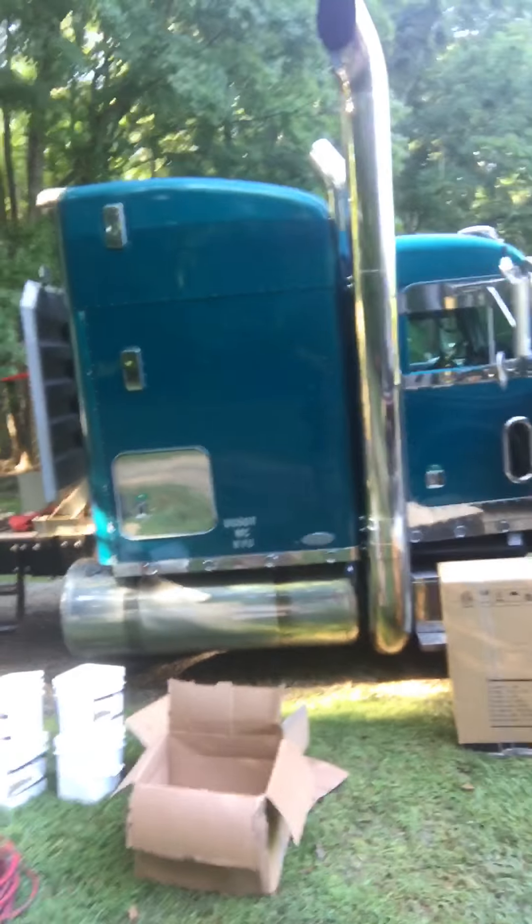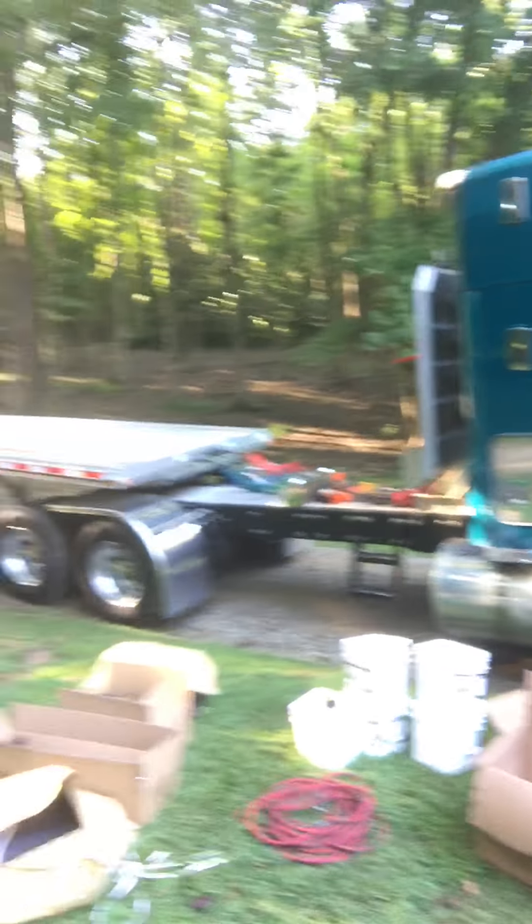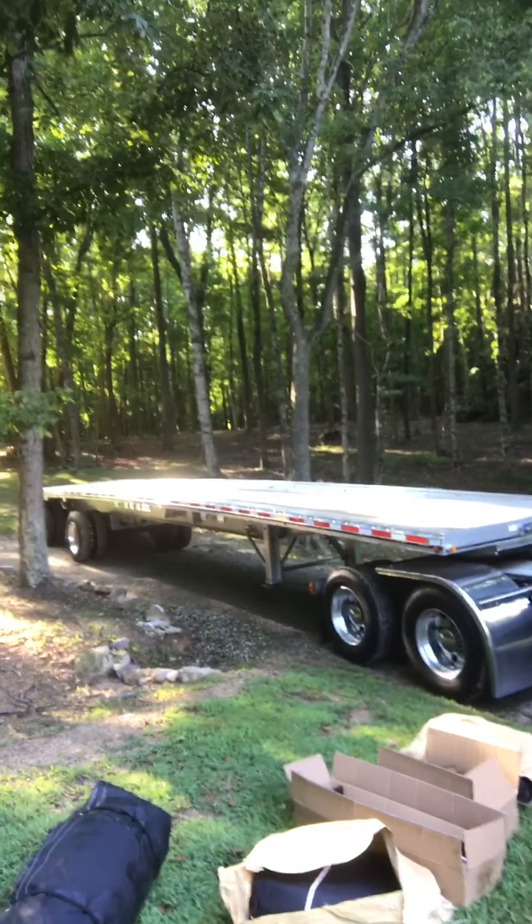I saved up my pennies and I got a little treat for you — a pretty cool treat. I call her Moon Runner. So let me show you — this is her, baby. It's my new-to-me 2004 Peterbilt 379, and I just bought this brand new East trailer.